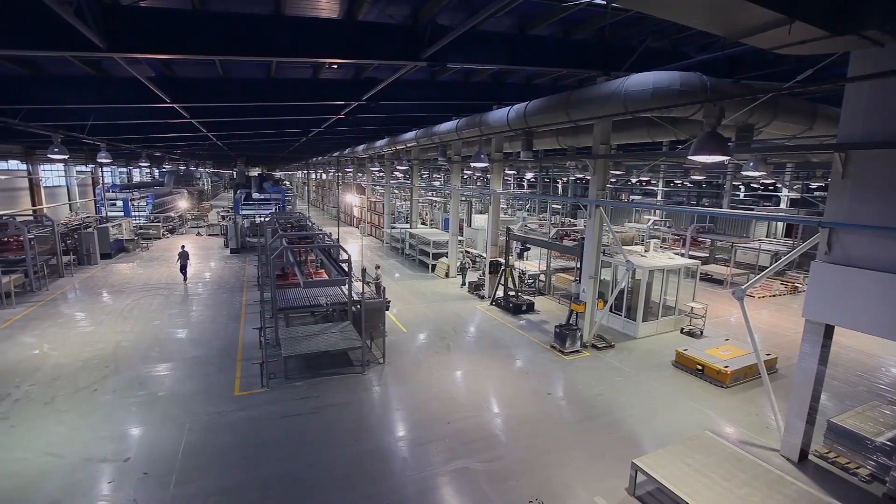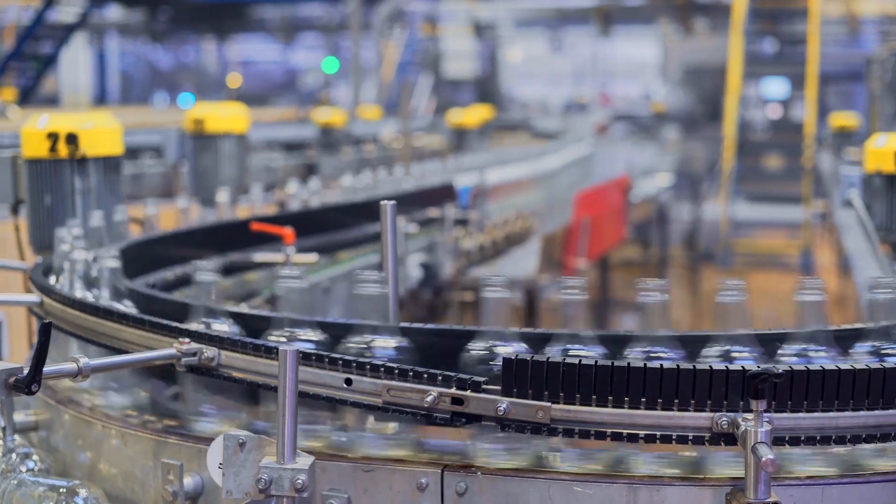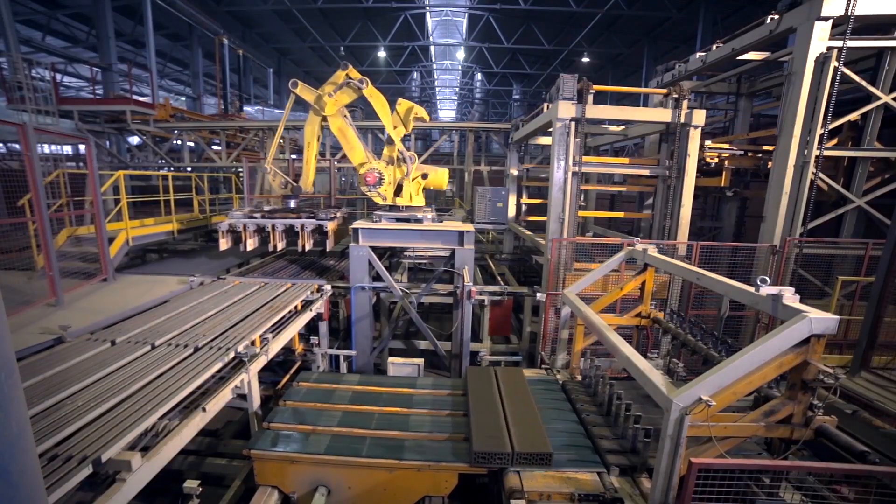What will the manufacturing of tomorrow look like? Industrial parts are becoming smaller. Products get to market with less waste, faster, and on time.